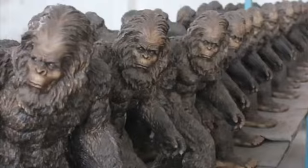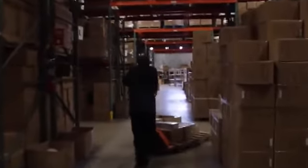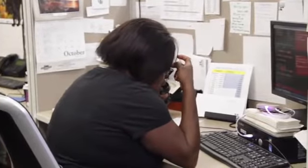Through sculpting, through casting, through packaging, through customer service — we all really take the customer's input and insight in mind when we're doing stuff.